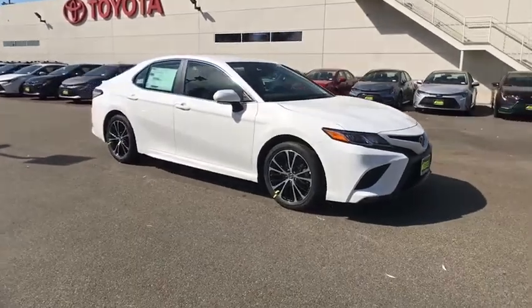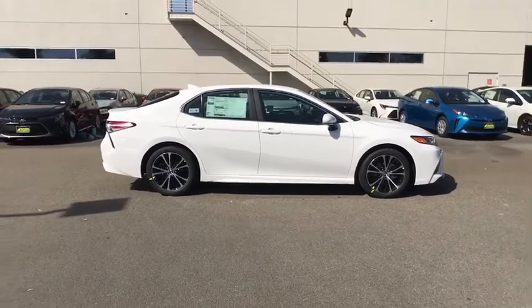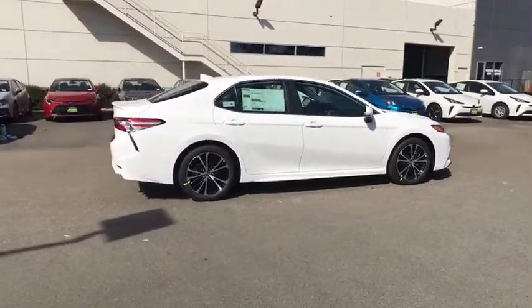Stop by and take a look at the 2020 Toyota Camry. The Toyota Camry is an affordable, mid-sized car — reliable and a great, comfortable commuter car.